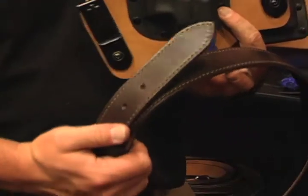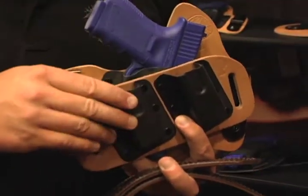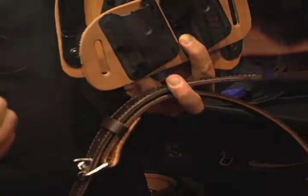But it just may have been the Shooter's Pack, Crossbreed's all-in-one concealed carry solution, that was grabbing the most attention at the booth. The Shooter's Pack is very simple — you get your choice of a holster, a gun belt and a magazine carrier in one cost-saving package. It's a very efficient way to set yourself up for range practice, a training class or everyday concealed carry.